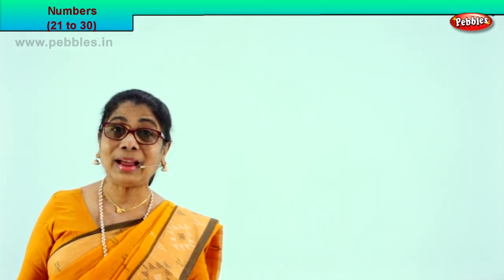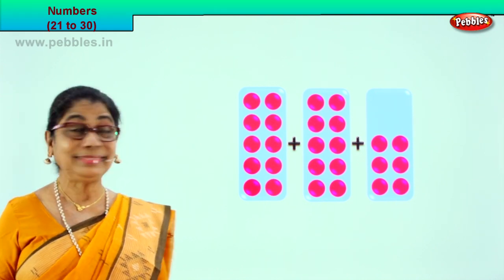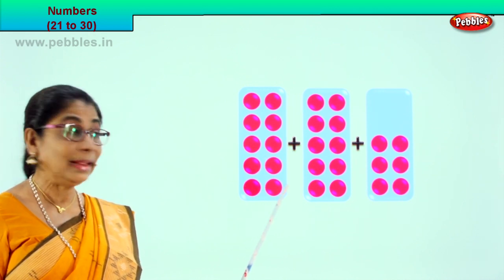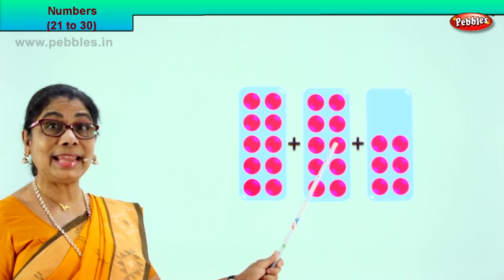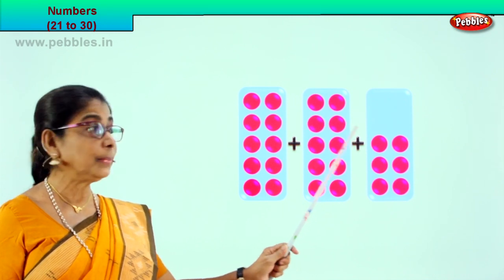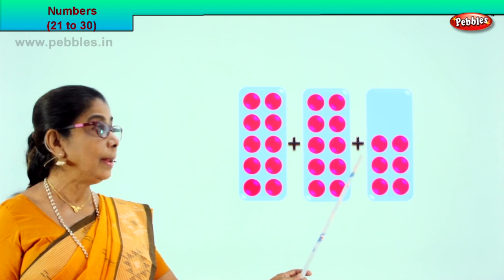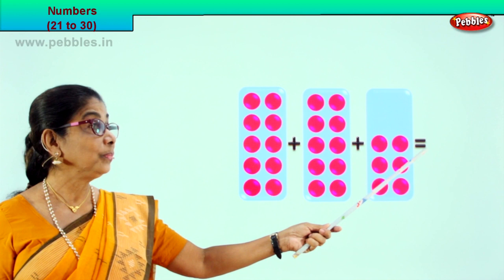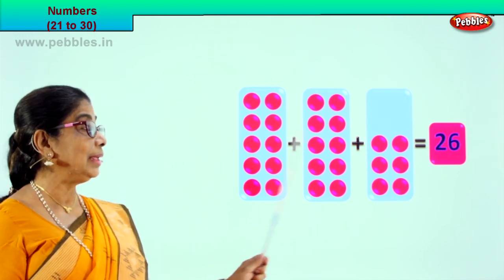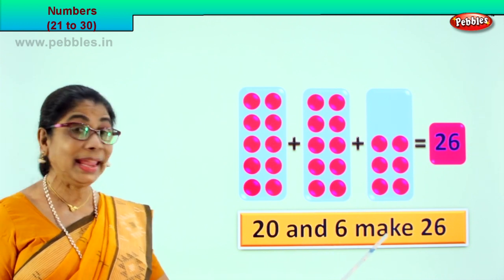Shall we take another exercise? You are enjoying, I hope. Let's take the next exercise. Again here we have 3 boxes — let's count them all: 1, 2, 3, 4, 5, 6, 7, 8, 9, 10, 11, 12, 13, 14, 15, 16, 17, 18, 19, 20. 10 plus 10 is 20. 20 plus 21, 22, 23, 24, 25, 26. 10 plus 10, 20 plus 6 is equal to 26. 20 and 6 make 26!